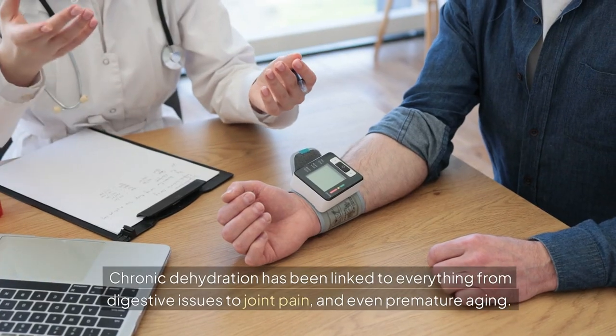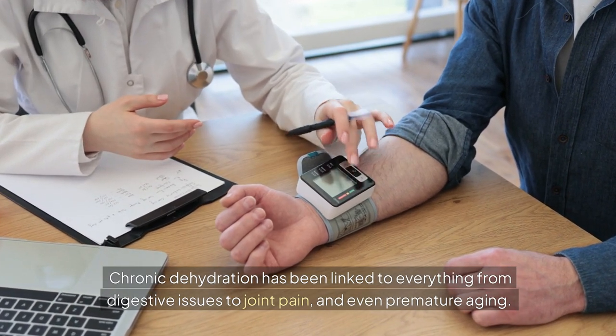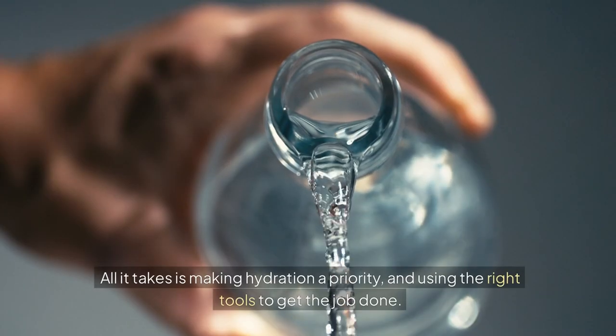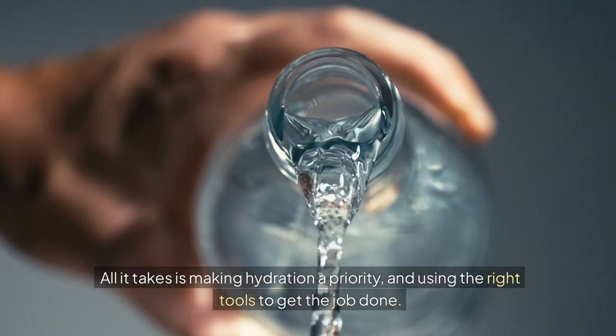Chronic dehydration has been linked to everything from digestive issues to joint pain, and even premature aging. It's scary stuff, but the good news is it's totally preventable. All it takes is making hydration a priority, and using the right tools to get the job done.